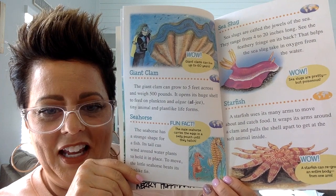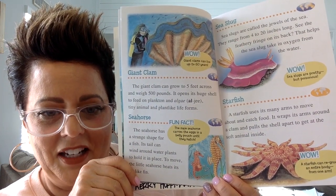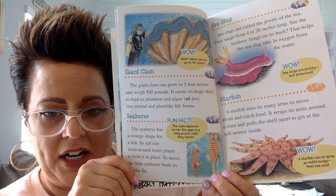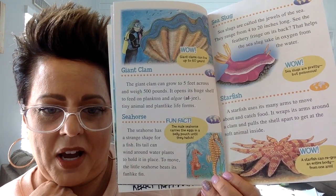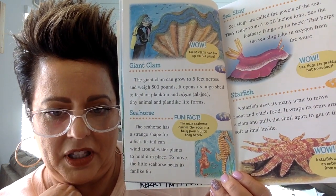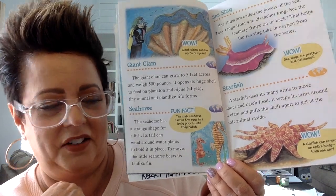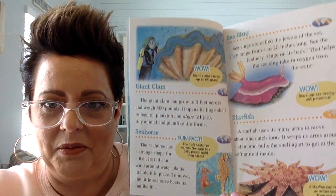The seahorse is another animal that you might see. The seahorse has a strange shape for a fish. Its tail can wind around water plants to hold it in place. To move, the little seahorse beats its fan-like fin — it has a little fin right here that helps it move.